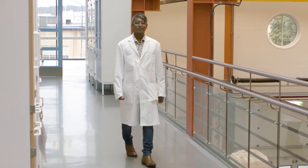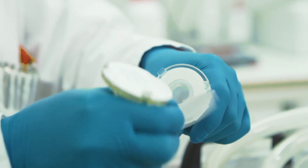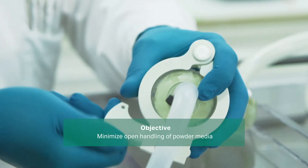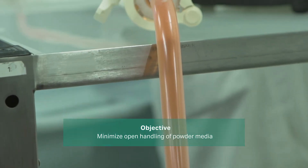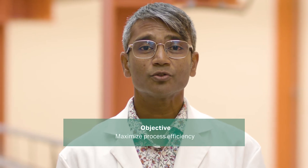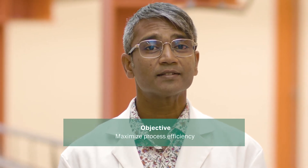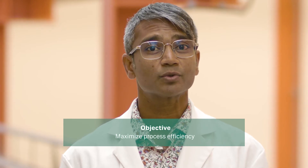An important consideration in media operations in the bioprocess industry is to reduce the open handling and thereby dusting of powdered media. Using powder retainers will help to ensure aseptic conditions and maintain operator safety. Another objective during media operations is maximizing efficiency. Single-use mixers avoid cleaning and sterilization operations which are required for every single run when using traditional stainless steel equipment.